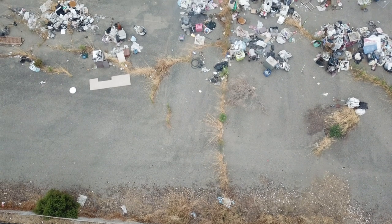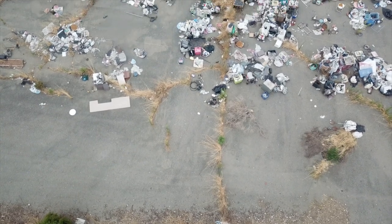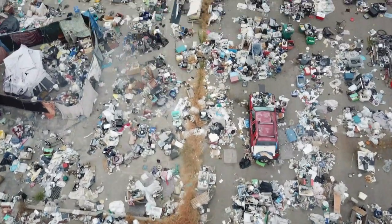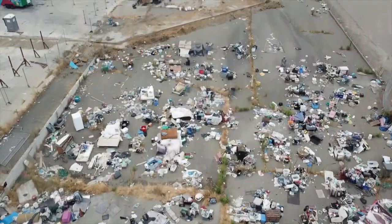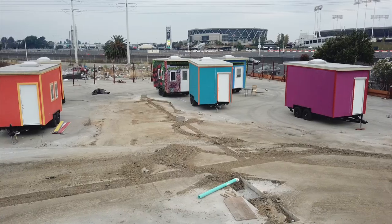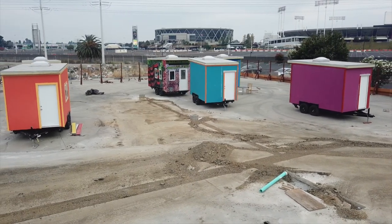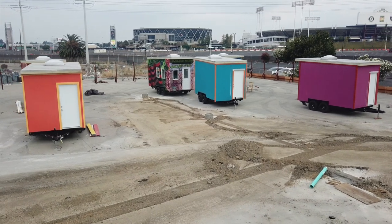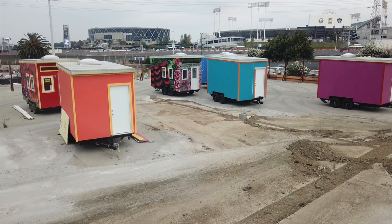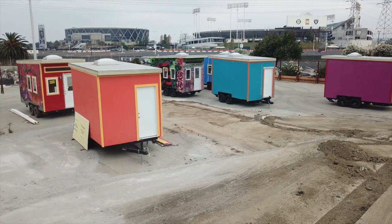During these difficult times, many people here in Oakland and around the world are struggling finding safe and comfortable housing to occupy. This problem is being solved sometimes with tiny homes, sometimes with Habitat for Humanity, but sometimes not at all. If you'd like to donate to Habitat for Humanity, you can click the link in the description below.